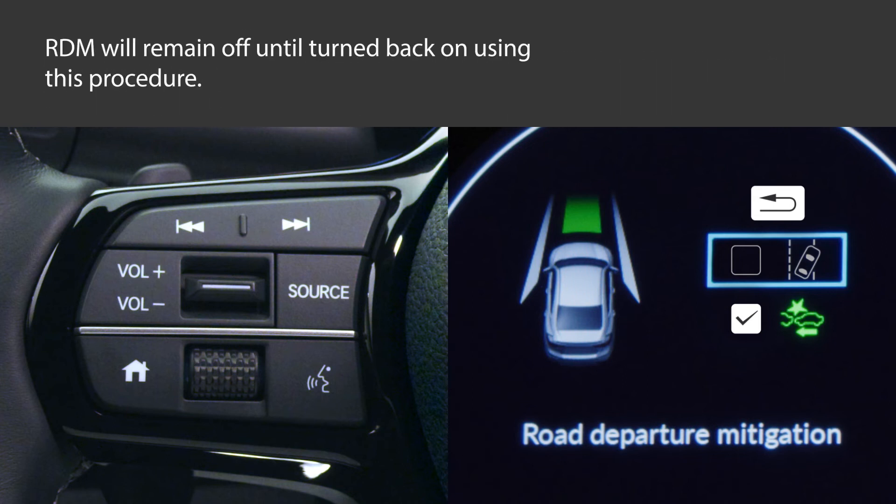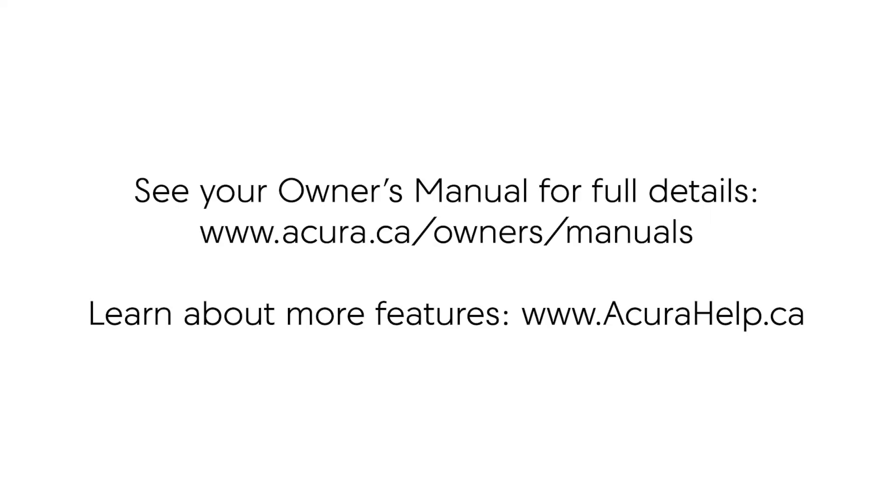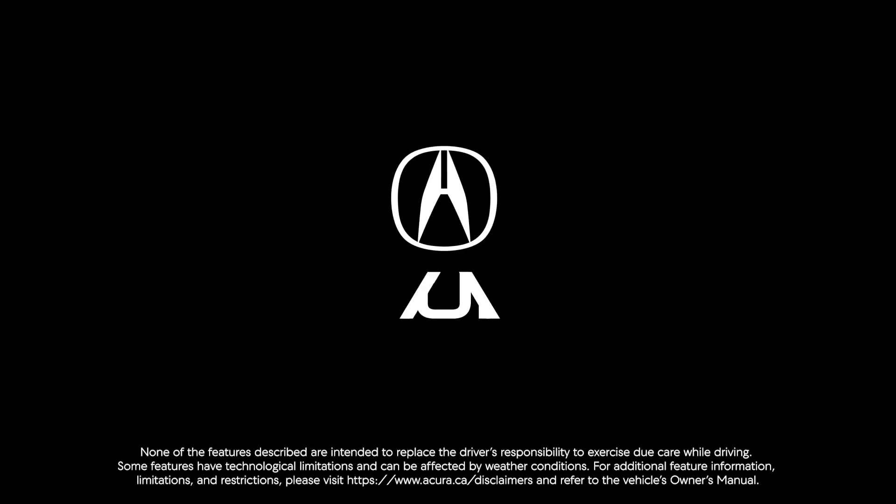RDM will remain off until you turn it back on using this procedure. For more details on this feature, see your Owner's Manual. And to learn more about other features offered on your Acura, visit acurahelp.ca. Thank you.